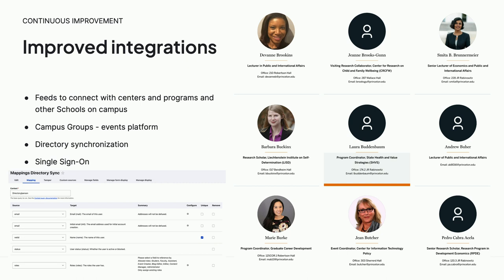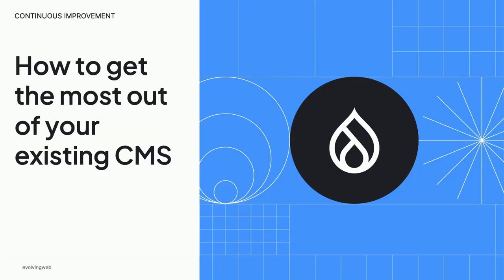Additionally, as part of responding to changing needs, we've had integrations come and go over the years — faculty directories, the ability to push and pull from different centers and programs. We have 20 centers and programs affiliated with the school. There's a new events platform on campus called Campus Groups, so we're able to connect with that, and of course single sign-on as well.